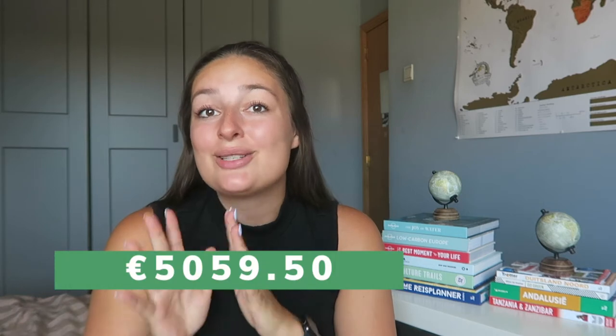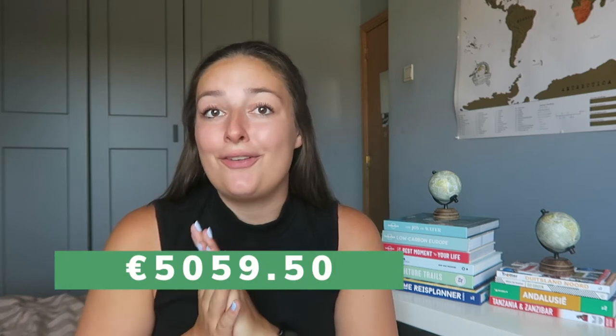As promised in my last video, today I'll be sharing exactly how much I spent on my 28-day tour backpacking throughout Africa with G-Adventures. I'm not going to keep the suspense for much longer, because I hate those videos where people talk for 10 minutes before you find out the total. The exact amount that I spent on this 28-day tour is €5,059.50.